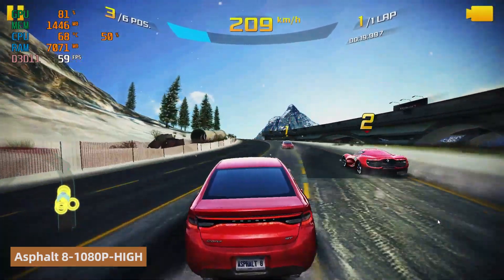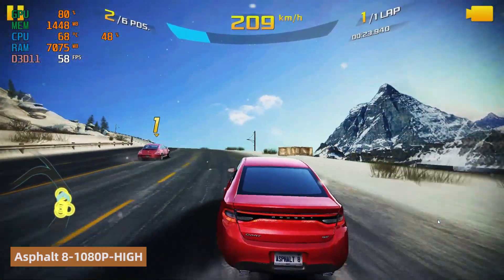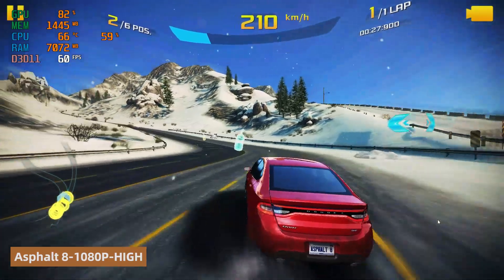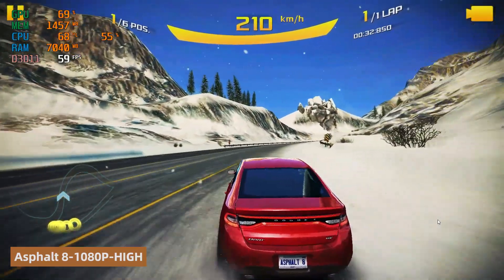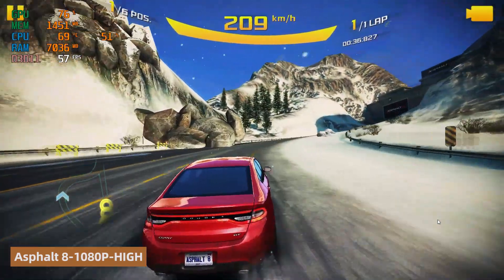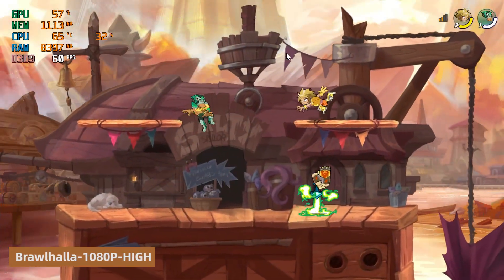Subsequently, running Asphalt 8 at high graphics and 1080p resolution, GPU usage was around 80% while CPU usage remained at about 55%. Even under this load, CPU temperature stayed at approximately 68 degrees Celsius, showcasing excellent cooling efficiency. Furthermore, memory usage remained stable, reflecting system stability in memory management.